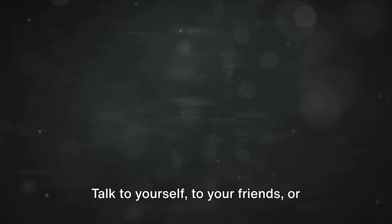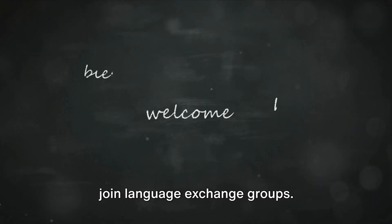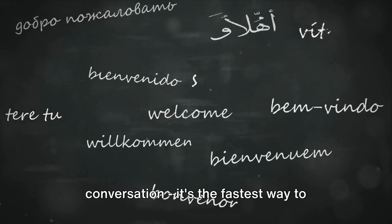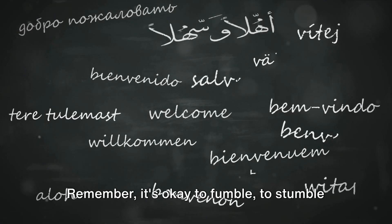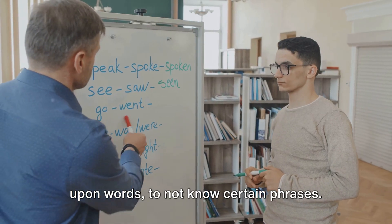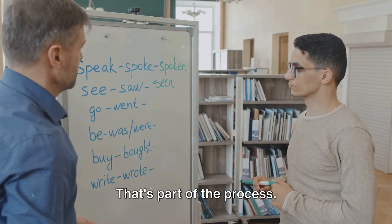Speaking English whenever possible is crucial. Talk to yourself, to your friends or join language exchange groups. There's no substitute for real conversation — it's the fastest way to become fluent. Remember, it's okay to fumble, to stumble upon words, to not know certain phrases.